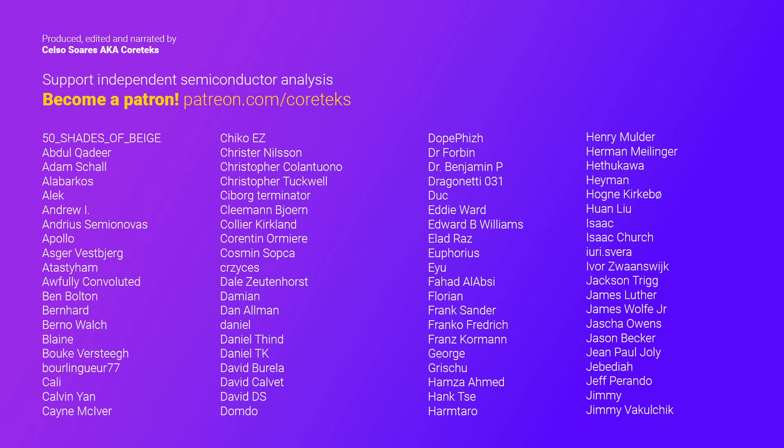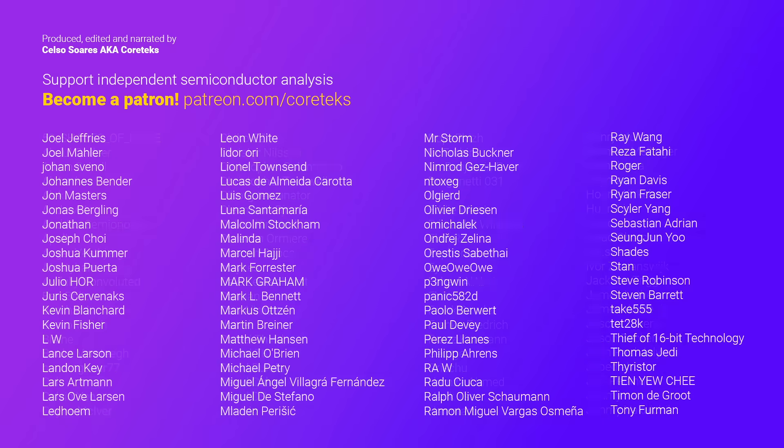Subscribe to the channel while you're here, share this video around, and a big thank you especially to the absolute legends that are my patrons, to whom I'll be talking on the Cortex Discord server. Thanks for watching, and until the next one.